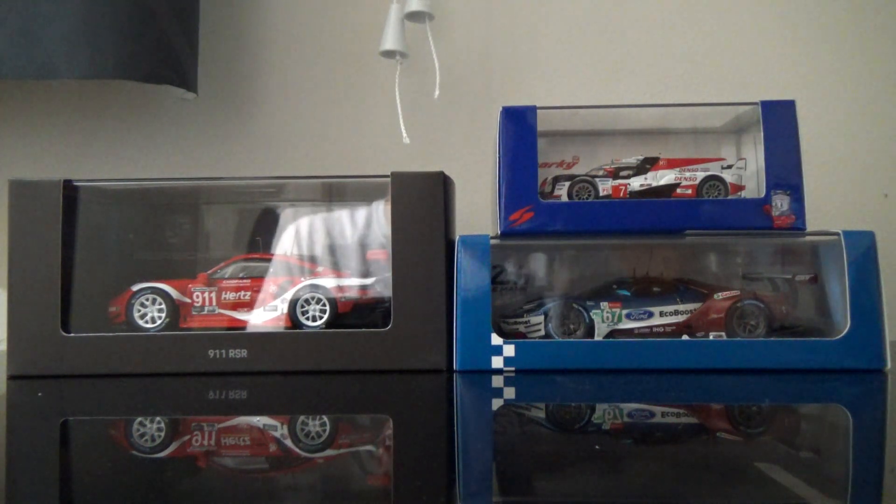Hey YouTube, it is RaceDay2011 and boy oh boy do we have ourselves a great video for you tonight.